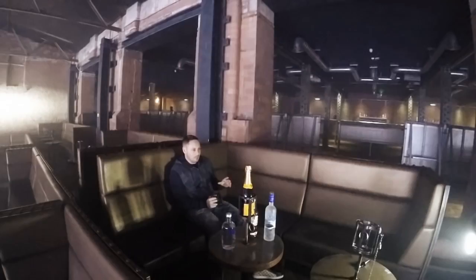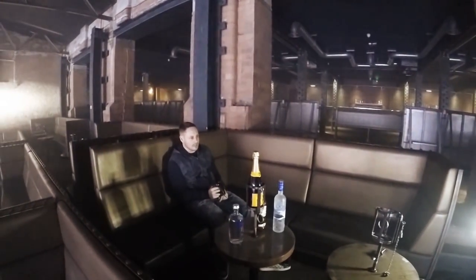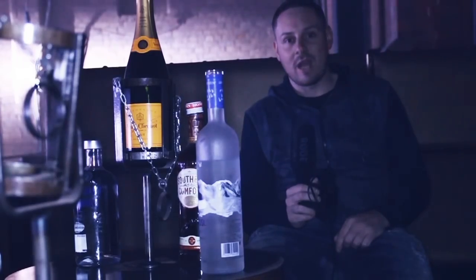This is one of the VIP booths on the mezzanine level. These are selling quick so if you do want one you need to get one fast. Get onto skiddle.com or contact me or Lee on Facebook now.